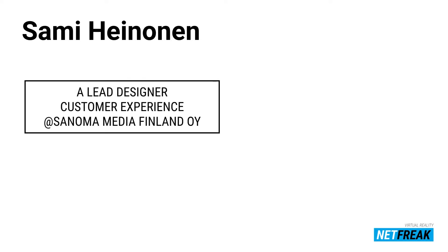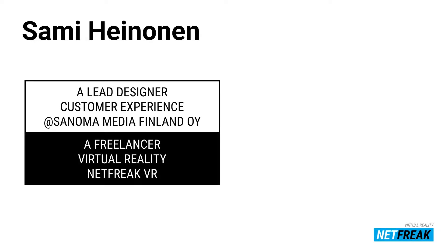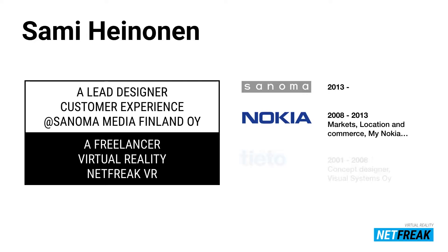Briefly about me. My name is Samir Heranen. I work as a lead designer of customer experience at Sanoma Media, Finland. But at nighttime I'm working as a kind of freelancer around virtual reality and augmented reality topics, using the Netfreak alias. I currently work at Sanoma. Previously, I worked for Nokia.